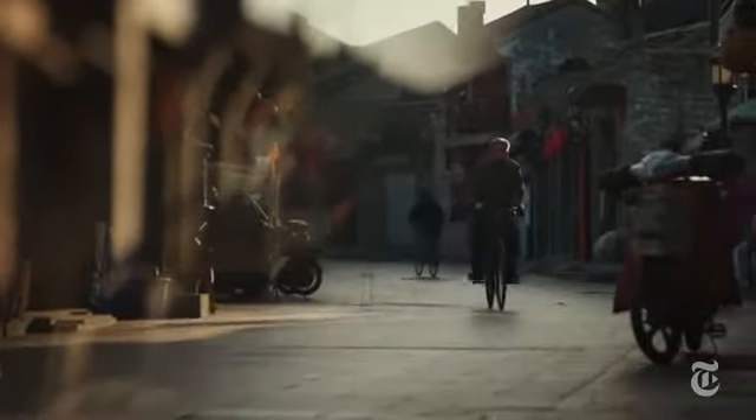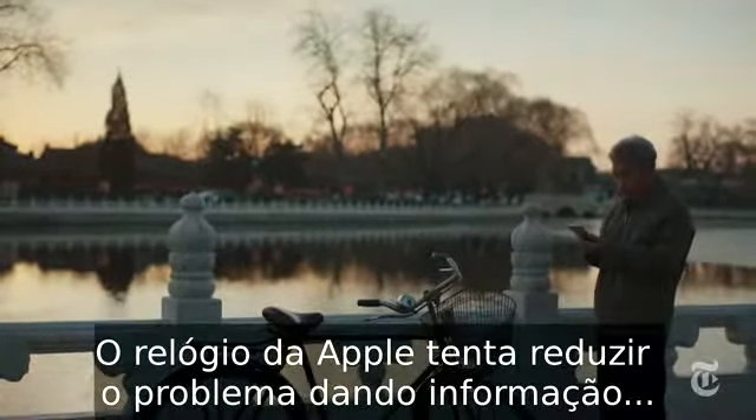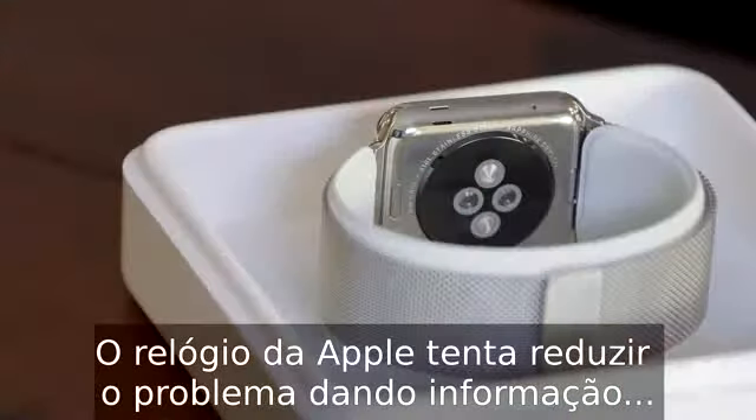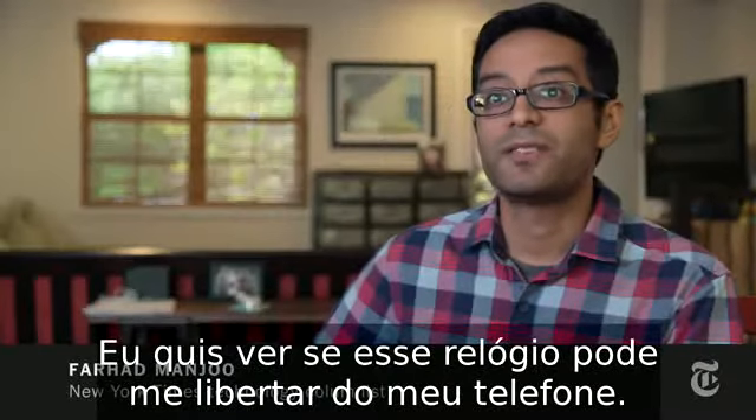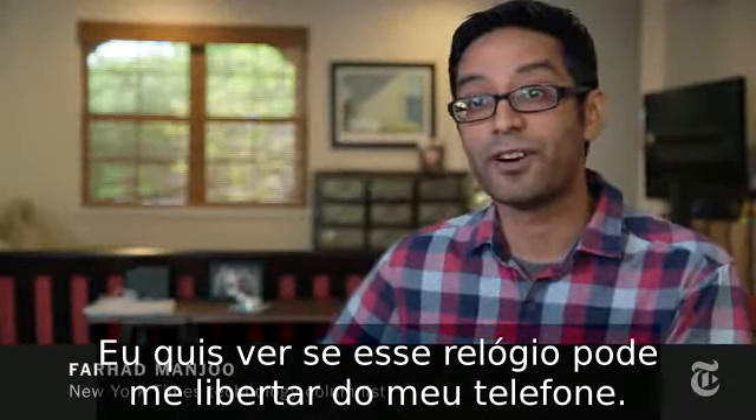Ever since we got smartphones, we've been constantly bombarded with information. The Apple Watch tries to address that problem by giving you information much more quickly and more efficiently. I wanted to see if this watch could free me from my phone.